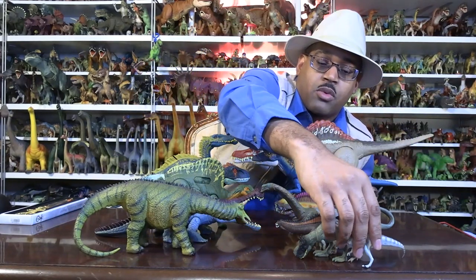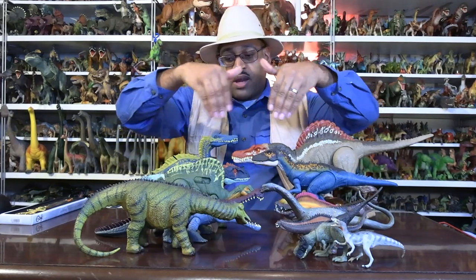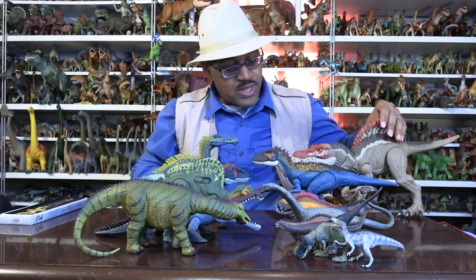And then of course we have Deltadromeus, so there's no equivalent on this side. What we're seeing is Early Cretaceous, Late Cretaceous, and very similar parallels of animals, which is really cool to me because I'm a nerd about these things.